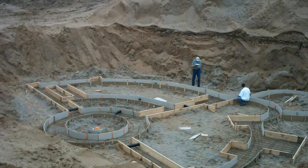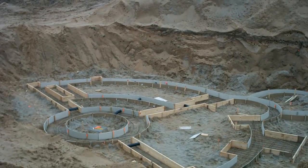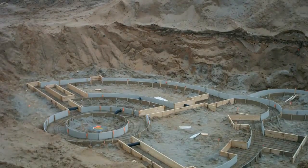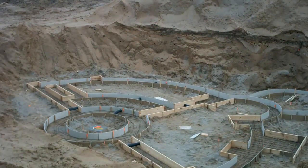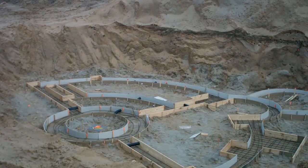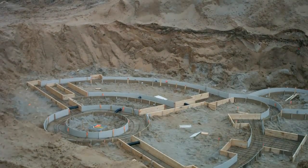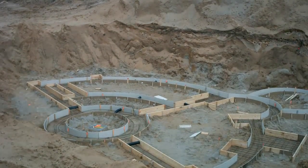He got down in the hole and checked everything out. He noticed a few spots where the rebar was a little too close to the edge, so we'll have to fix that, but we got our inspection notice approved and he left by 10:15. Then it was just a matter of waiting for the concrete guys to arrive.